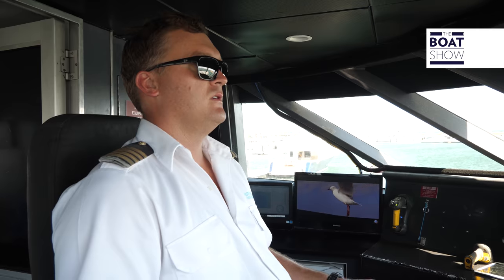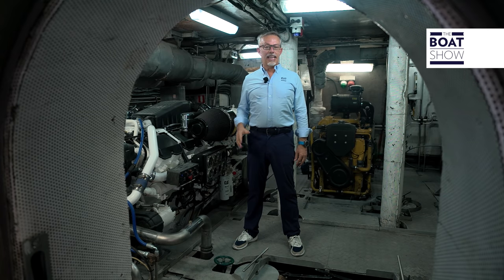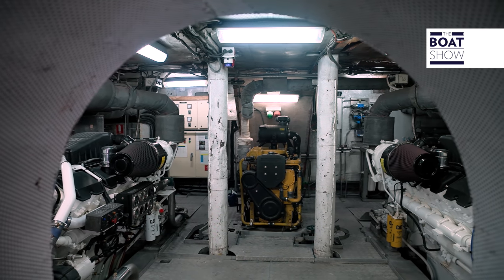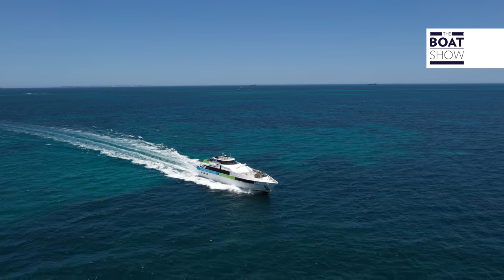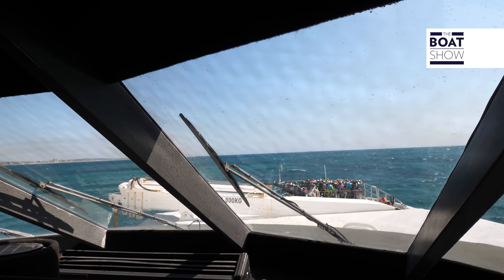Have you ever seen the speed and precision with which ferries are operated? Thanks to the commands and transmissions, it is now clear the importance of these components. On board this ferry — the Sea Flight of Rottnest Fast Ferries — we have two Caterpillar engines of 1,320 horsepower each with ZF transmission. We do about a 13-mile run from Hillary's to Rottnest every day, three to four return trips a day, berthing the vessel six to eight times a day. We get a strong sea breeze here in Perth — 25 knots — so you need reliability in the gearboxes and engines.